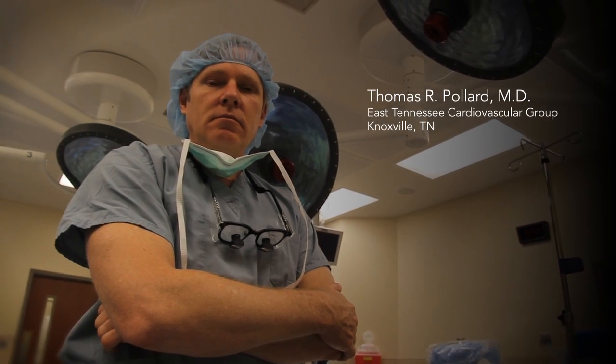Our heart valves are the target that other valve companies strive to reach. I've had a long association with CryoLife, initially with their tissues and doing ROS procedures, doing aortic grafts. Tissue valves are state-of-the-art for pediatric cardiac surgery.